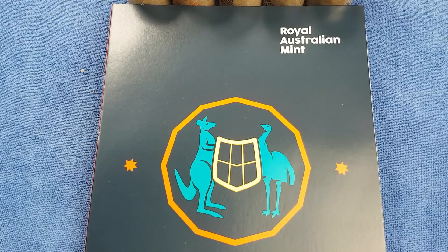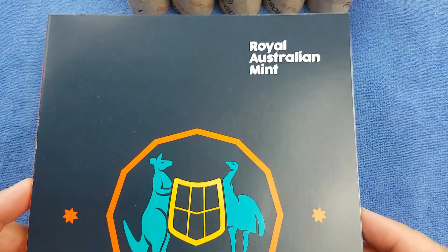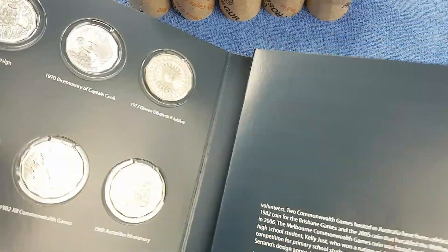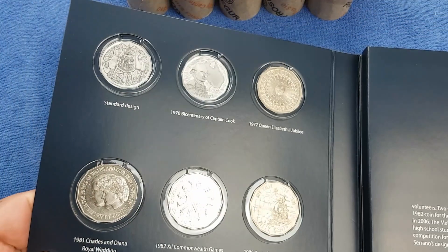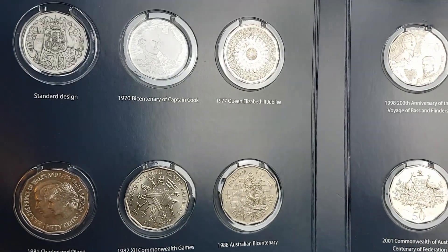G'day, it's Phil here. Welcome to my channel. Today we're going to be looking through 50 cent pieces, looking for commemorative coins, rare coins and coins worth more than face value. We have in front of us a 50 cent coin collection folder from the Royal Australian Mint. We're trying to complete that. So far we've had a few hunts in and we still need to find a few coins.